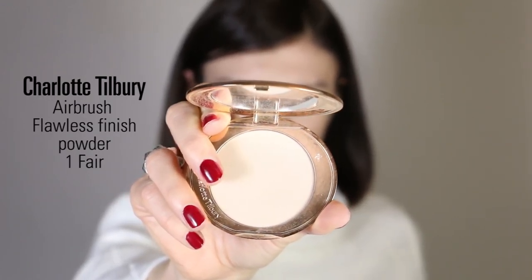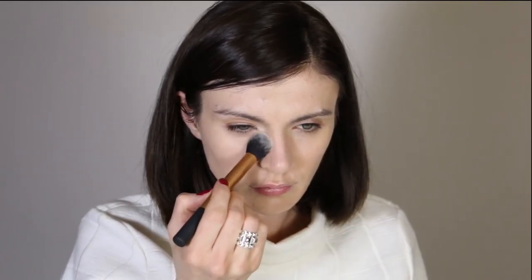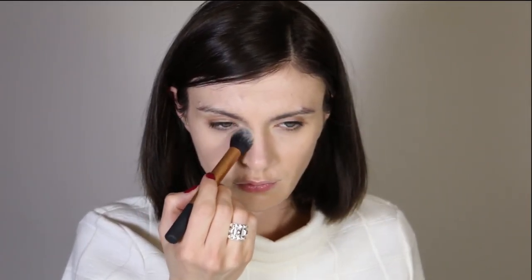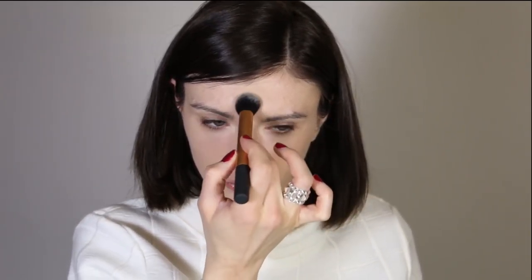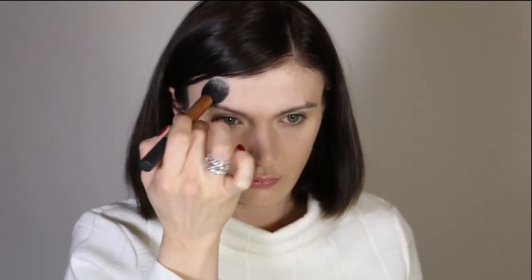To set everything, I love this Charlotte Tilbury Airbrush Flawless powder. It's a really finely milled powder — one of my favorite setting powders because it works great for combination skin. I always set at least my T-zone and where I applied concealer so the concealer doesn't move.